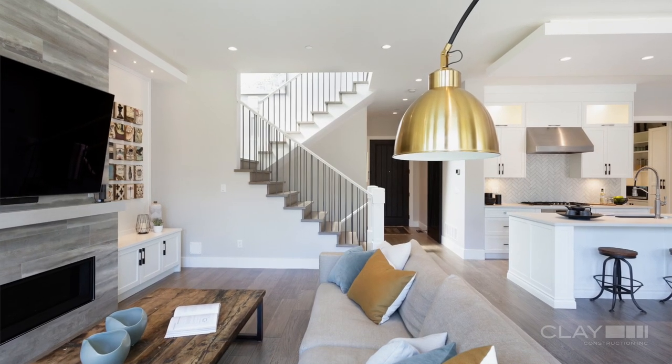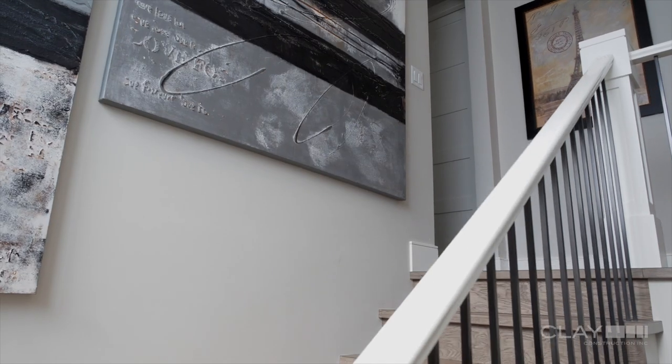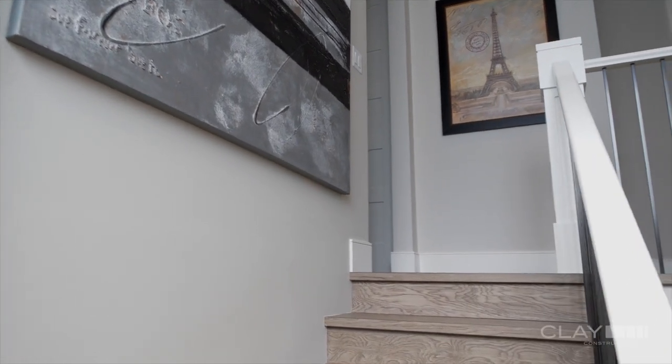The stairs are a combination of two styles — the post at the bottom is quite craftsman in form, and the black spindles are a little bit more on the industrial side.